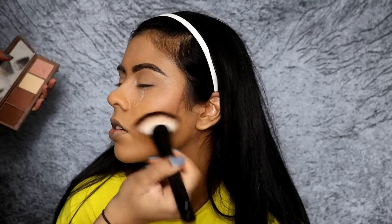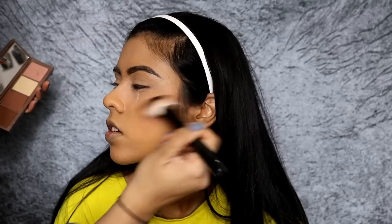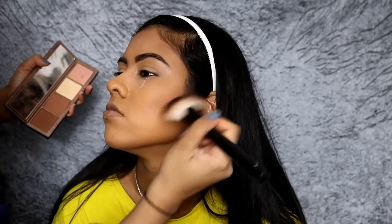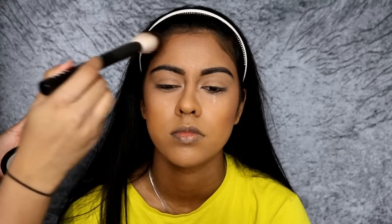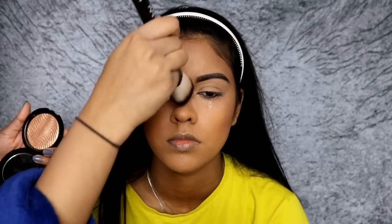And then here we're using the Urban Decay Naked Shape Shifter Palette in Medium Dark Shift. I'm using that contour shade to contour her cheeks, hairline, nose and jawline - basically just to give a bit of definition to her face. And then I'm using the Makeup Forever Profusion Highlighter in number two, the gold one - I'll link everything in the info box as always. I'm just highlighting the highest points of her face.